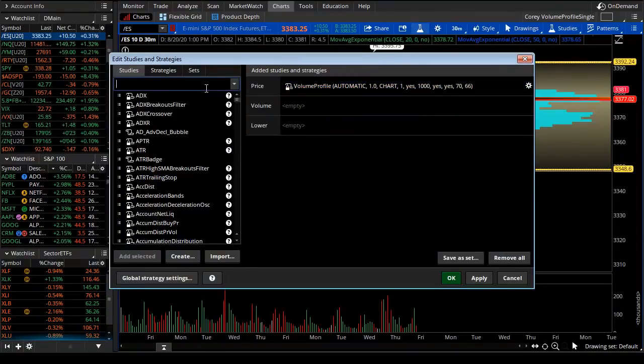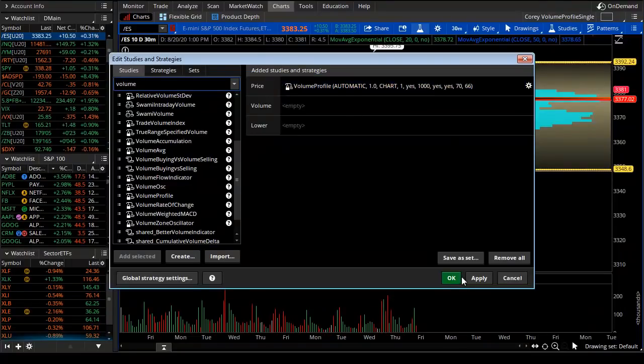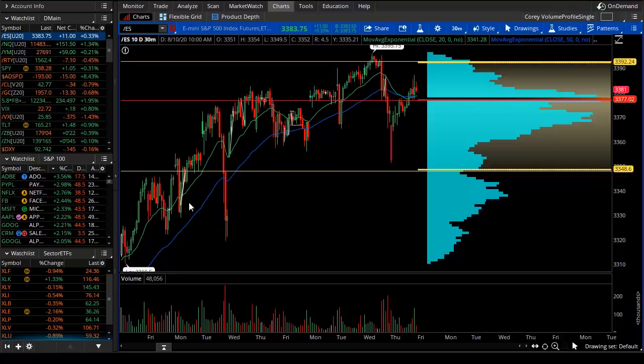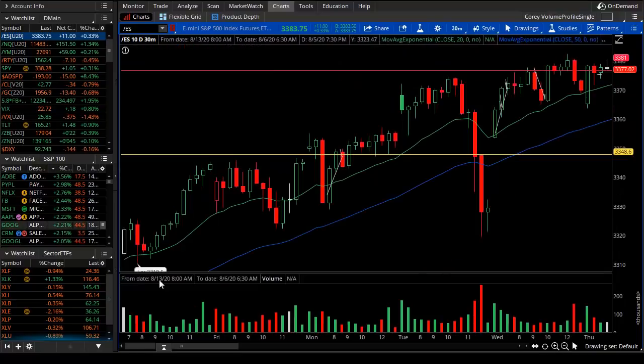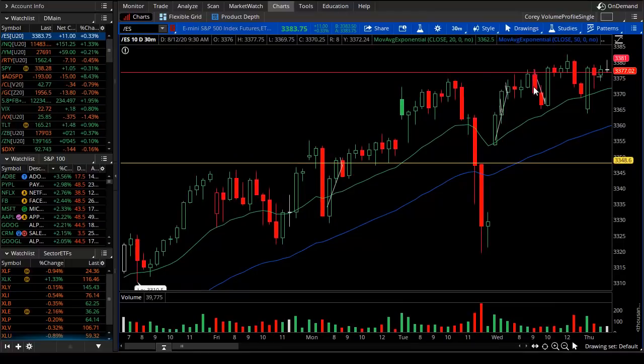The way you get this is just type in volume profile or scroll around any number of volume indicators on the Thinkorswim platform. I use the default. It shows us — similar to the weekly expected move that uses option volatility — this just uses volume and price. This yellow line is one standard deviation above and beneath the mean. These cyan or blue-green bars are volume bars that take place at a particular price level. Price and volume are important to making short-term trading decisions. We want to see green volume rise as price rises — that's what we call a confirmation, and it suggests continuity, meaning the future should keep going up.